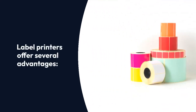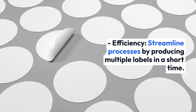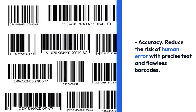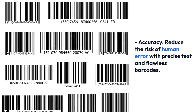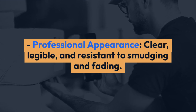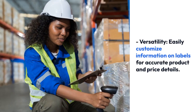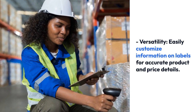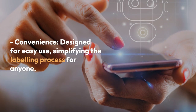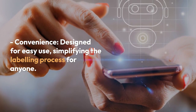Label printers offer several advantages. Efficiency: streamline processes by producing multiple labels in a short time. Accuracy: reduce the risk of human error with precise text and flawless barcodes. Professional appearance: clean, legible, and resistant to smudging and fading. Versatility: easily customise information on labels for accurate product and price details. Convenience: designed for easy use, simplifying the labelling process for anyone.